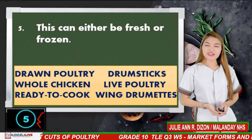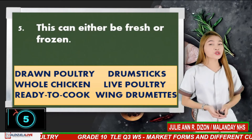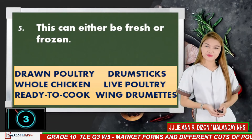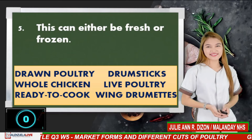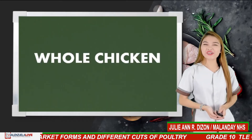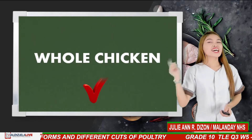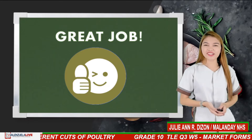Last number, number 5. This can either be fresh or frozen. If your answer is whole chicken, you are correct. Great job — that was so amazing, learners!